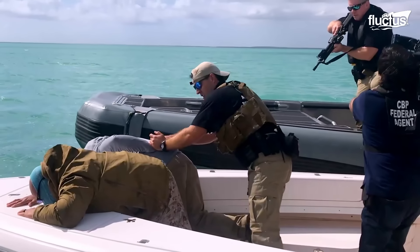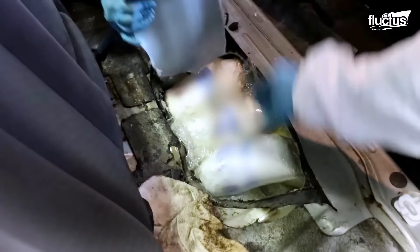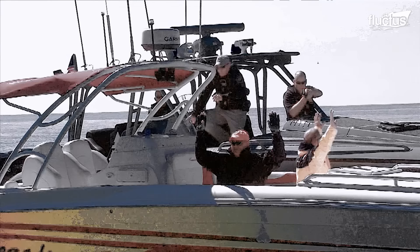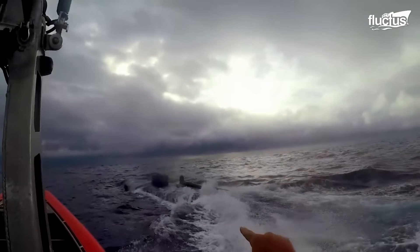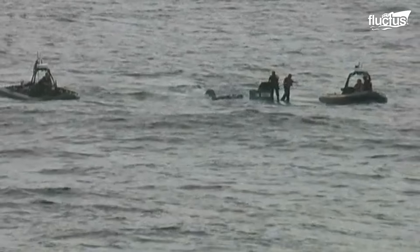The sea is a gateway for various threats, from smuggling operations to unauthorized entries. These activities can easily bypass traditional surveillance methods, posing significant risks to national security.